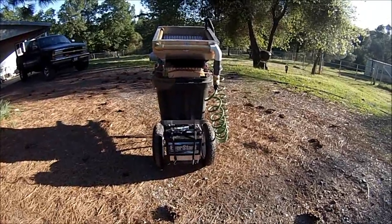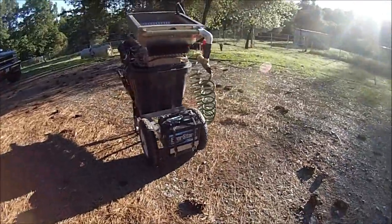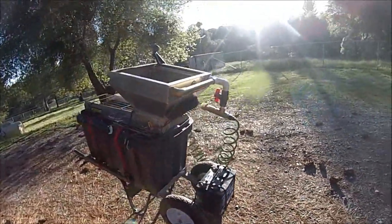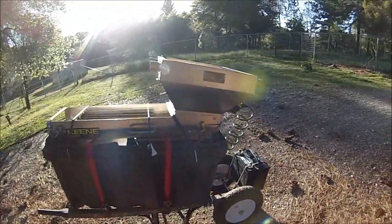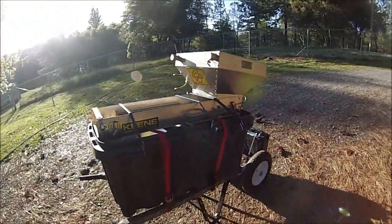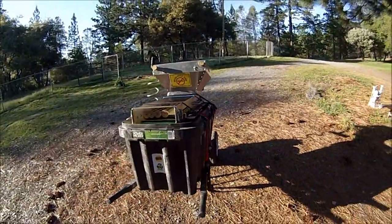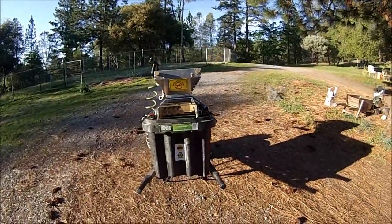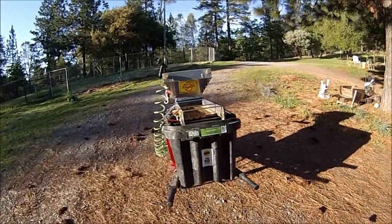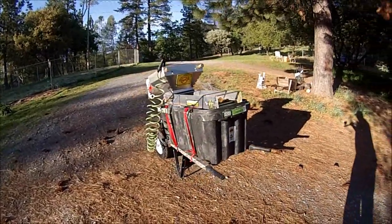Rock it left, rock it right, and walk it right over the top of boulders and big rocks. Nobody will know you're there — it's completely quiet. Get up on the high banks, roll in, run your silent recirculating system, recover the gold, and get out.